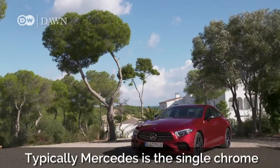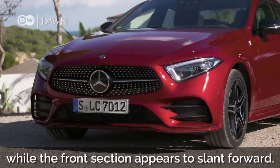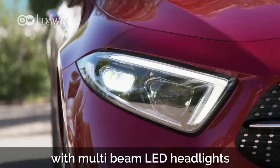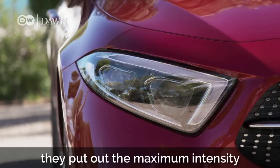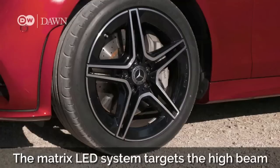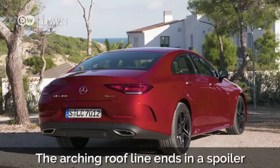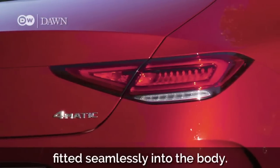Typically Mercedes is the single chrome slant grille, broadening toward the base, while the front section appears to slant forward. On request, the CLS can be fitted with multi-beam LED headlights with adaptive high beams. At 40 kilometers per hour and faster, they put out the maximum intensity permitted by law. The Matrix LED system targets the high beam to specific areas, so it won't blind oncoming traffic. The arching roofline ends in a spoiler on the trunk lid, with the taillights fitted seamlessly into the body.